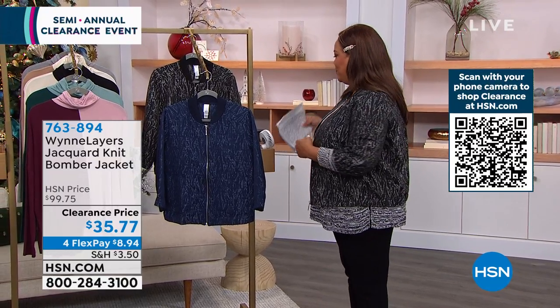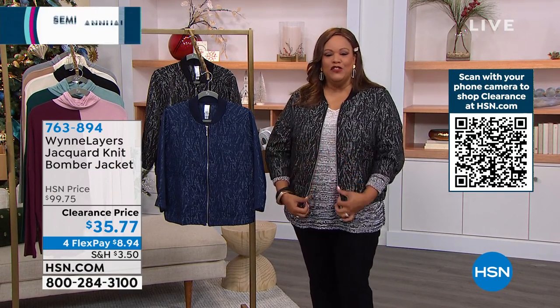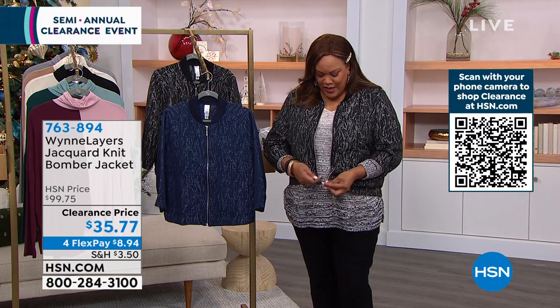Bomber jacket. Now the bomber jacket is sporty, right? It's sporty, it's chic, but somehow she just makes hers so sophisticated.